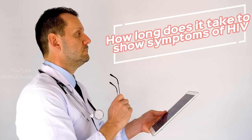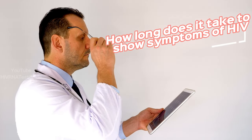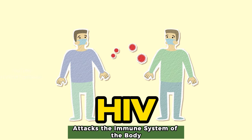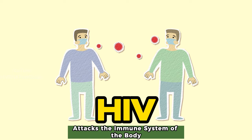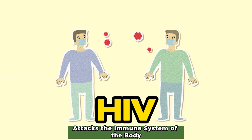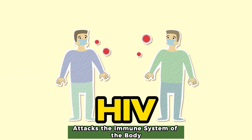Hi everyone, and welcome to this video on how long it takes for symptoms of HIV to show up. HIV, or human immunodeficiency virus, is a virus that attacks the body's immune system, making it difficult for the body to fight off infections and diseases.